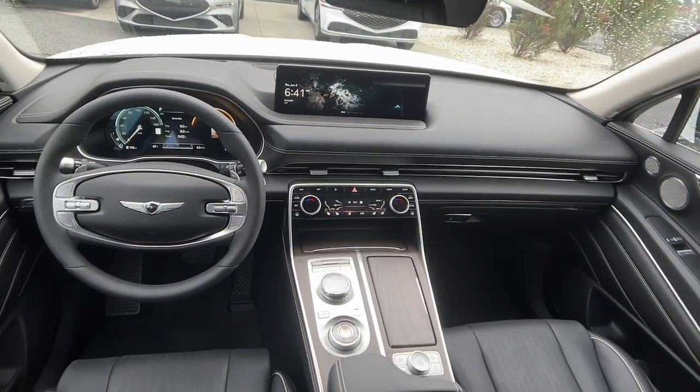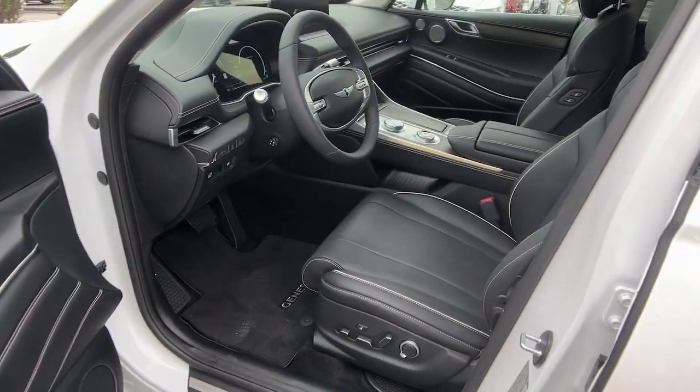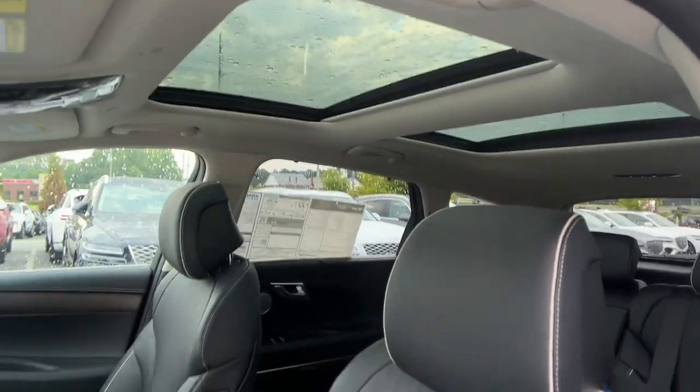Woodgrain interior trim, satellite radio, power liftgate, power passenger seat, heated mirrors, steering wheel audio controls.